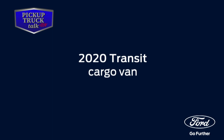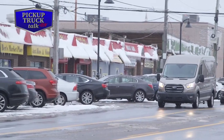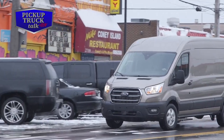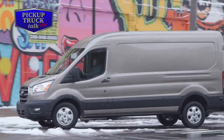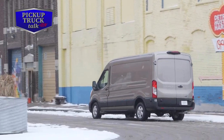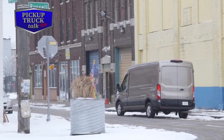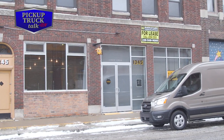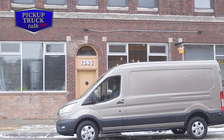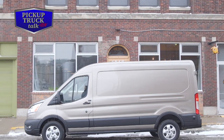The 2020 Ford Transit has a variety of new smart features that should work out well for commercial customers and RV customers as well. For example, it's got two new engines, a new 10-speed transmission, an available all-wheel drive system, new driver assist features for safety, and a new standard FordPass Connect modem with 4G LTE Wi-Fi hotspot that connects up to 10 different devices.